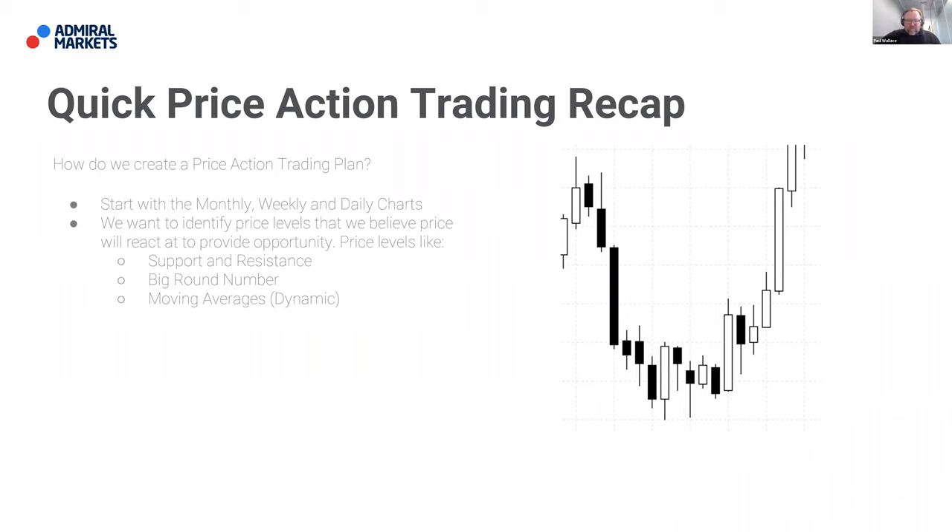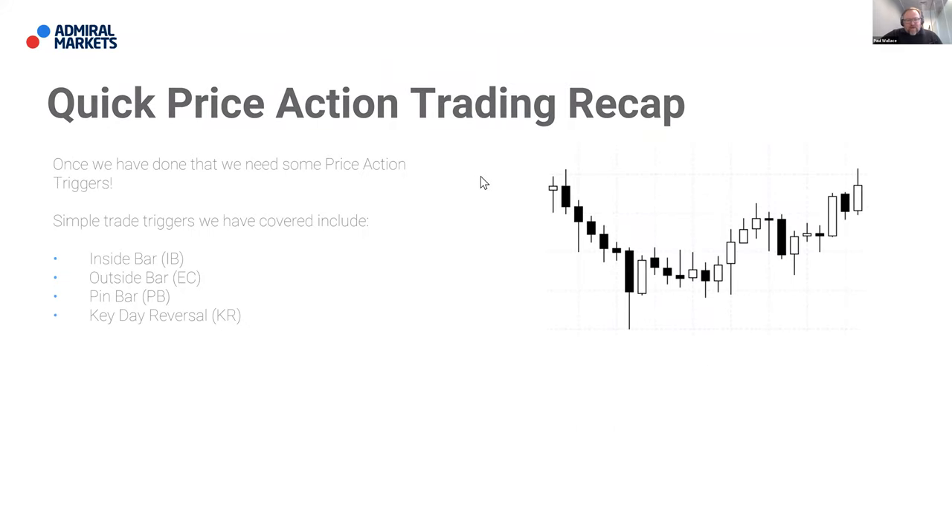That's just a very simple plan to put you in the right frame of mind and give you an understanding of the bigger picture for the instrument you're looking to trade. Once you've built that picture, we need some price action triggers — very simple trade triggers. The ones we've covered include things like the inside bar, the outside bar or engulfing candle, the pin bar or rejection candle, and the key reversal or key day reversal. There are specific webinars for each of these individual triggers on the YouTube channel and Facebook page.